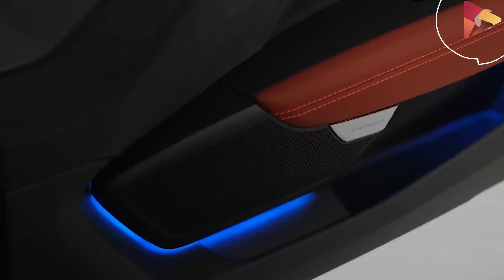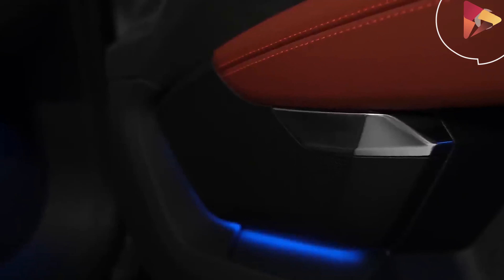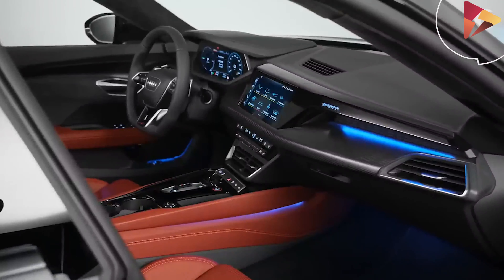Looking forward, drivers are treated to a 12.3-inch virtual cockpit display, while passengers will rely on a 10.1-inch MMI touchscreen infotainment system.